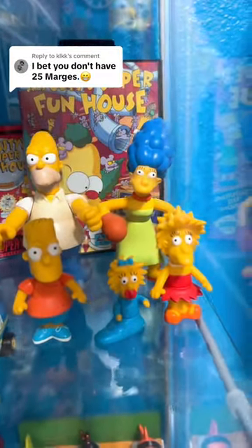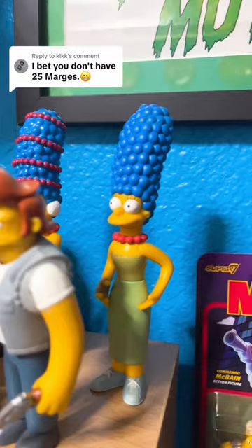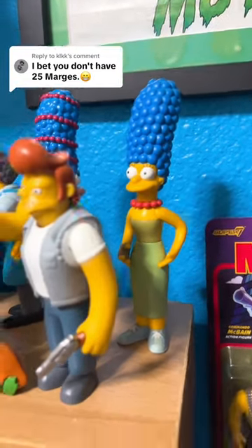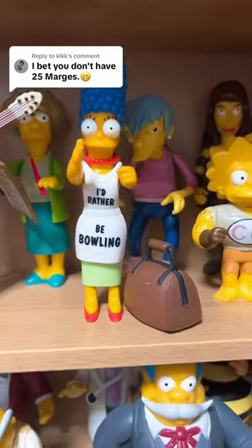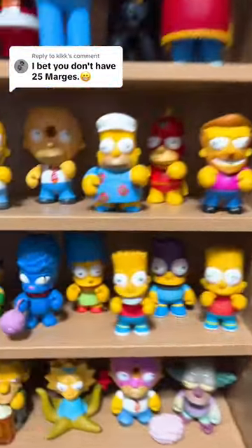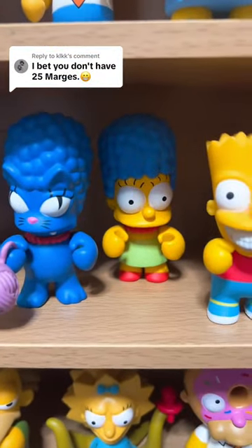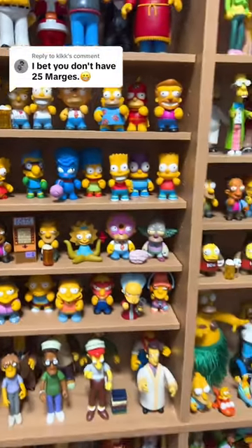We have this Marge from the Treehouse of Horror Burger King line, which is number sixteen. We do have one of the original Funko ones over here, which is number seventeen. Marge right here with her oven mitts on, as she kind of looked like from the Tracey Ullman show, which is number eighteen. We have two Marges up here, so Marge number nineteen and number twenty. Right below it, we have Marge with the 'I'd Rather Be Bowling' one, number twenty-one. We have Panther Marge and Kid Robot Marge, which is twenty-two and twenty-three.